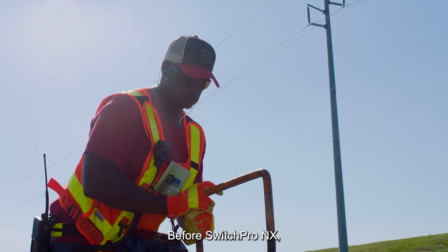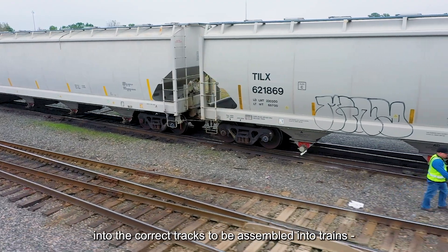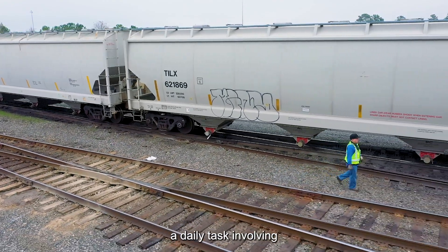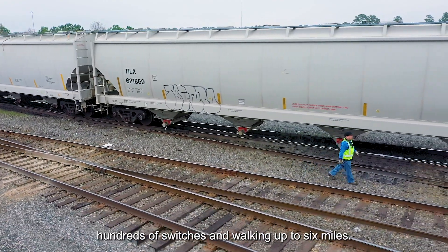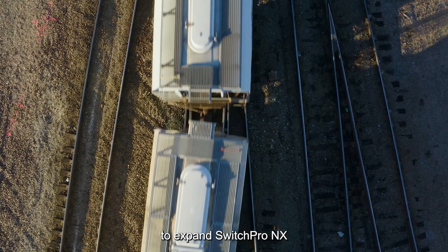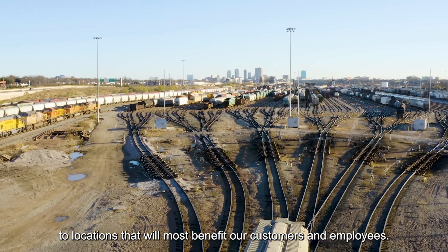Before SwitchPro NX, employees physically threw switches to route rail cars into the correct tracks to be assembled into trains — a daily task involving hundreds of switches and walking up to six miles. We continue to explore opportunities to expand SwitchPro NX to locations that will most benefit our customers and employees.